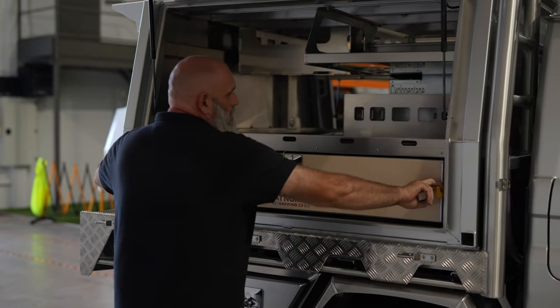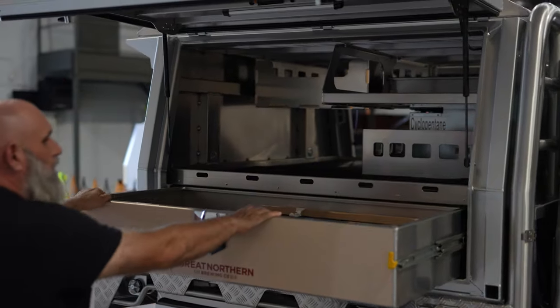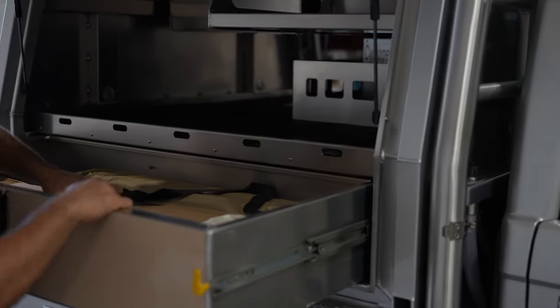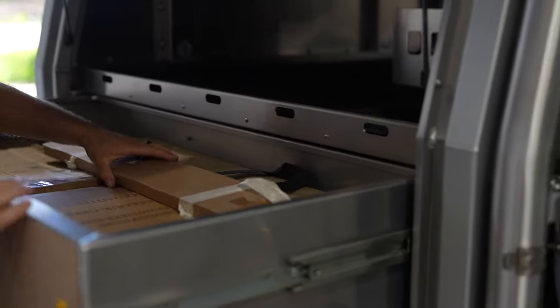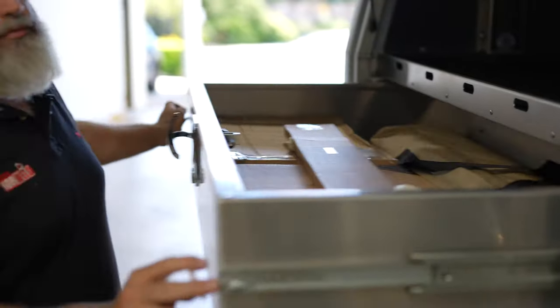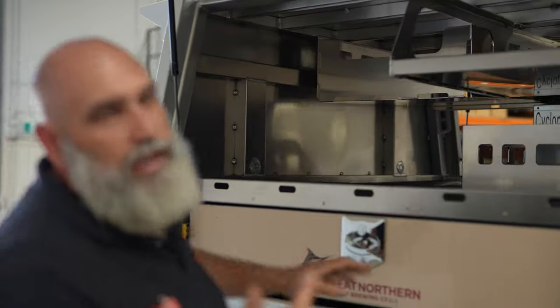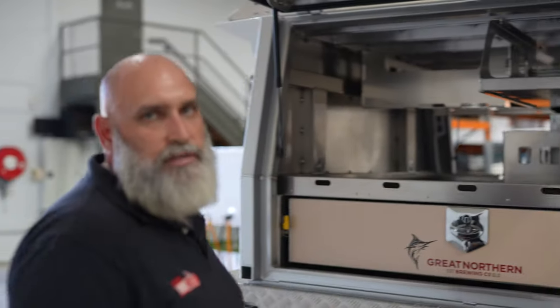This side you've got another Great Northern sticker, your big drawer with plenty of storage. Part of the Great Northern pack includes the ARB table and the Navigator chairs and stools. We haven't opened those because we want this customer to experience opening those products for himself, rather than us coming through and sitting on them first.